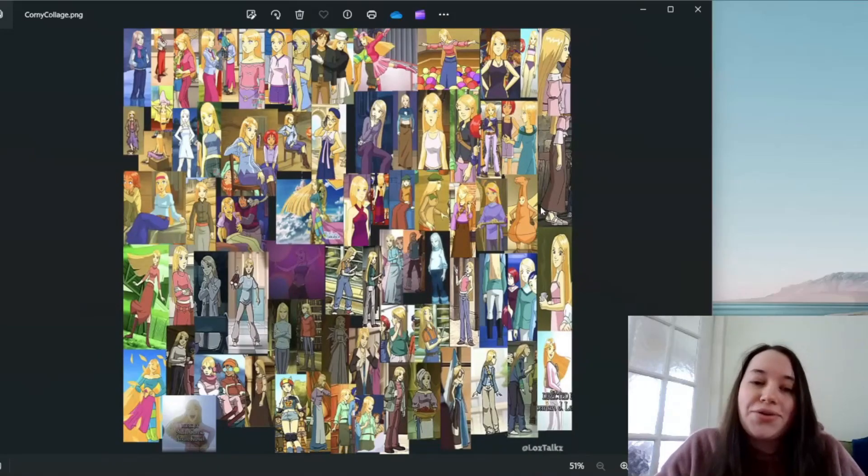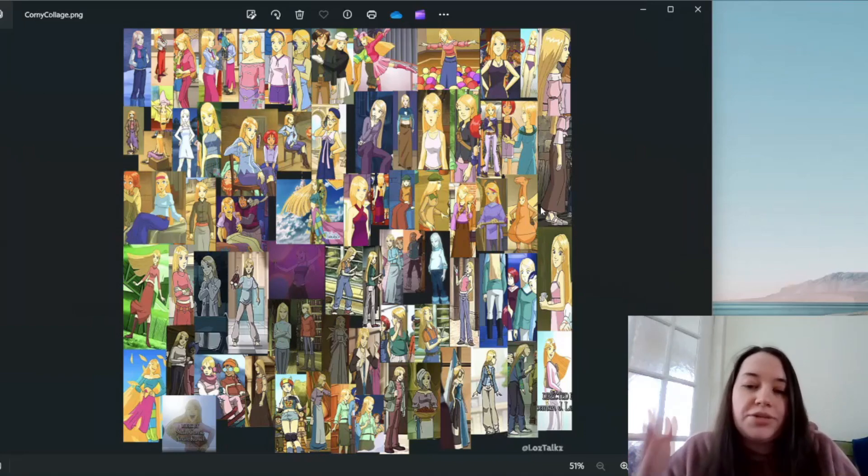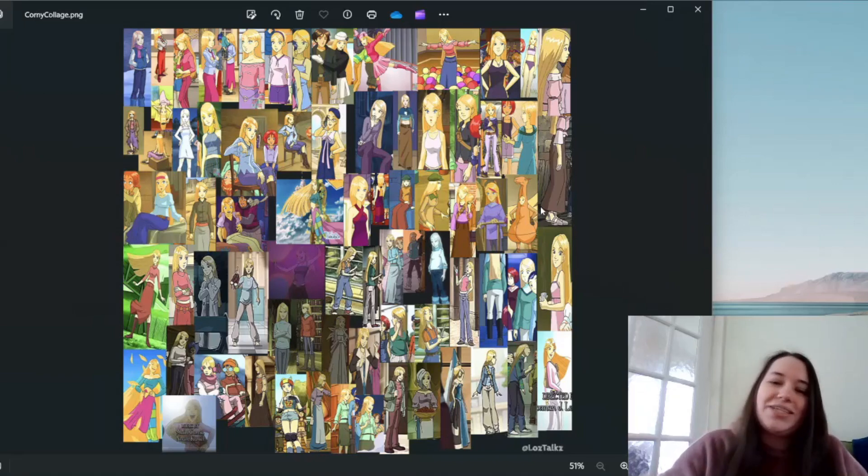Now we move on to Cornelia, who definitely has the most outfits of everyone in the show. Some of these are obviously duplicate pictures because I'm using them to get more than one view of the same outfit, but she does have more outfits than anyone else, including having two versions of her guardian outfit.